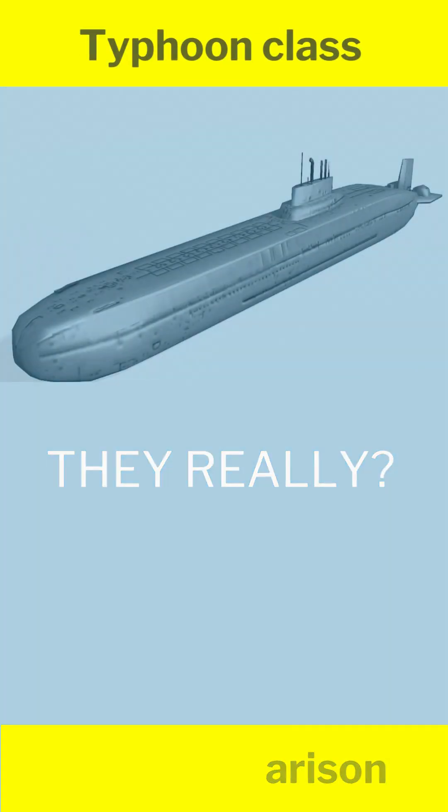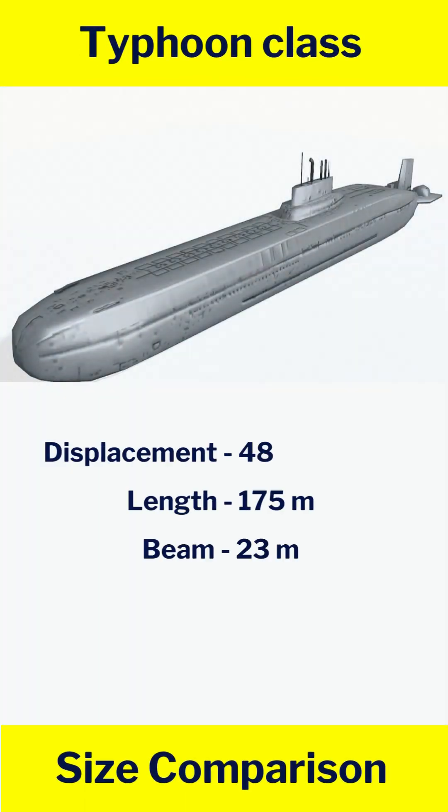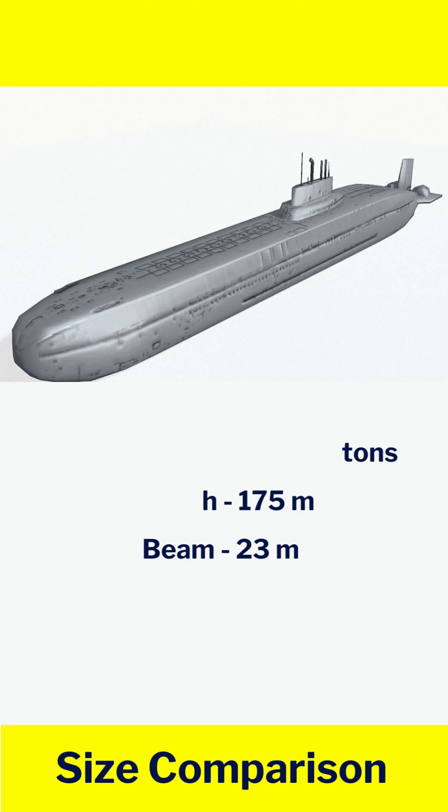Submarine size — how big are they really? Typhoon class: displacement 48,000 tons, length 175 m, beam 23 m.